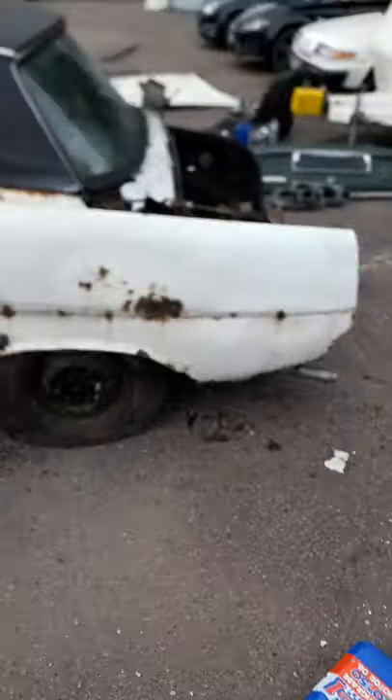We've probably managed to save about 70% of it. All the interior has been salvaged. Engine and gearbox have been salvaged — they're in another car now.